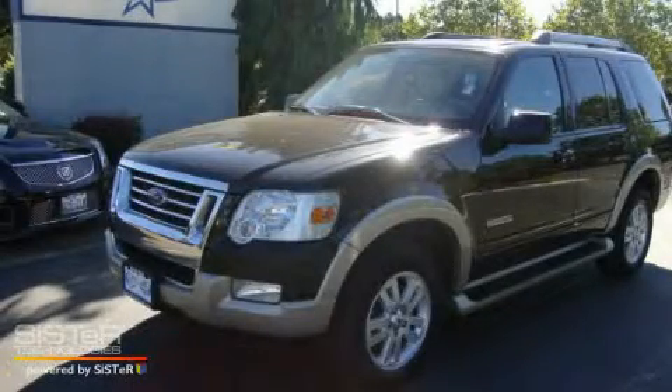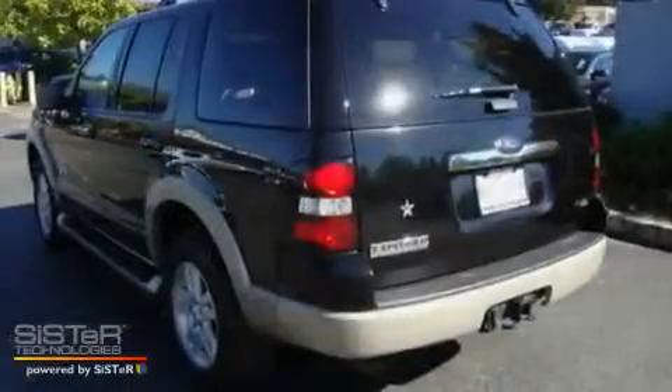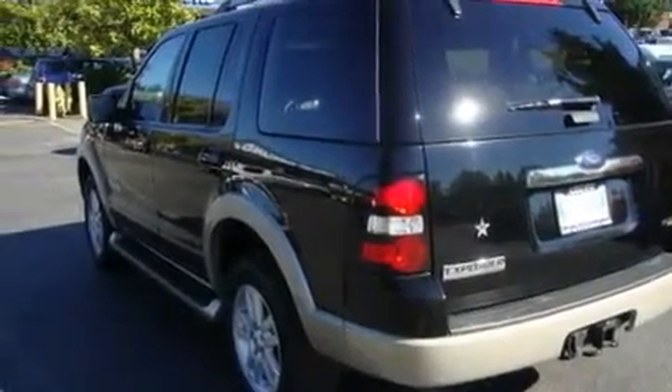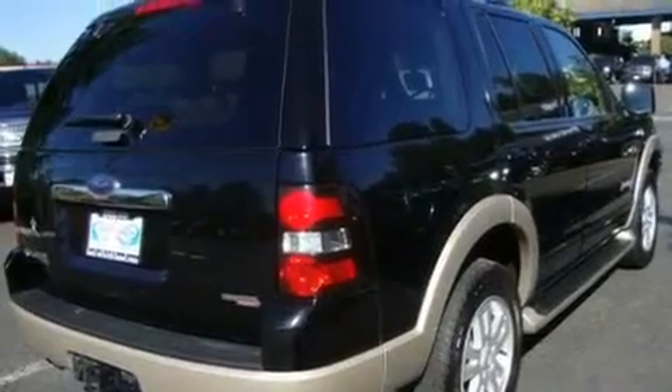This is a 2007 Ford Explorer, a vehicle with safety, comfort, and space. It has a 4.0-liter six-cylinder engine, an automatic transmission, and four-wheel drive.